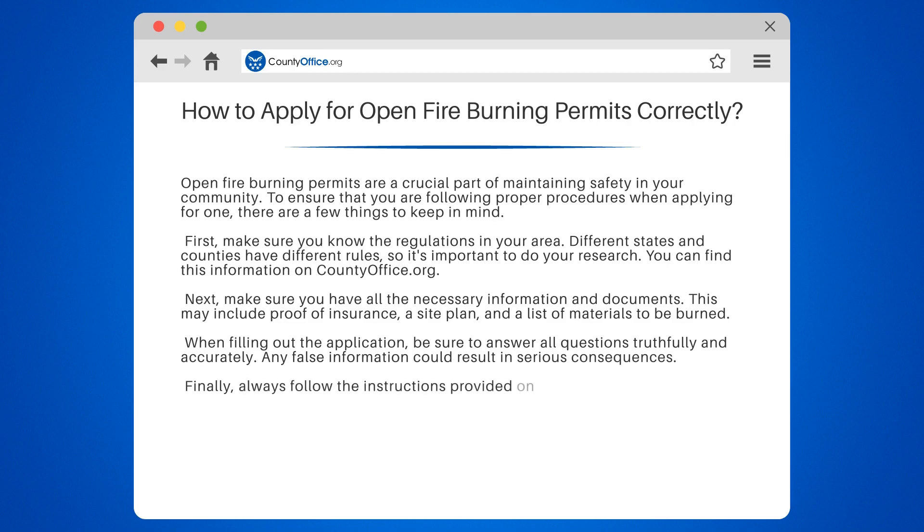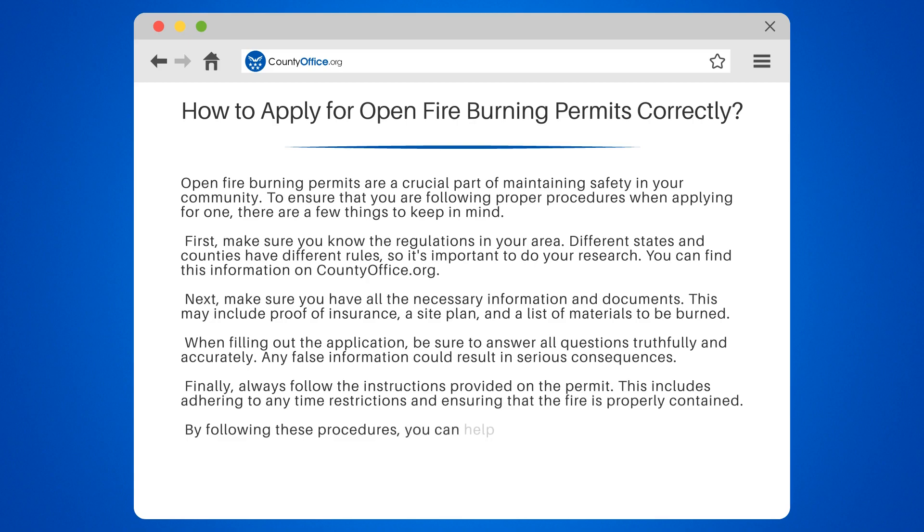Finally, always follow the instructions provided on the permit. This includes adhering to any time restrictions and ensuring that the fire is properly contained. By following these procedures, you can help ensure that open fire burning is done safely and responsibly in your community.